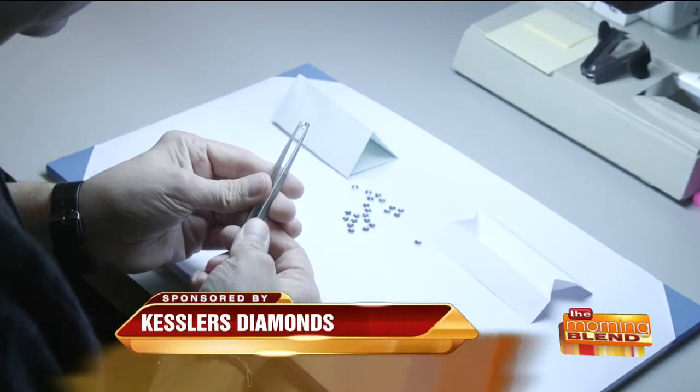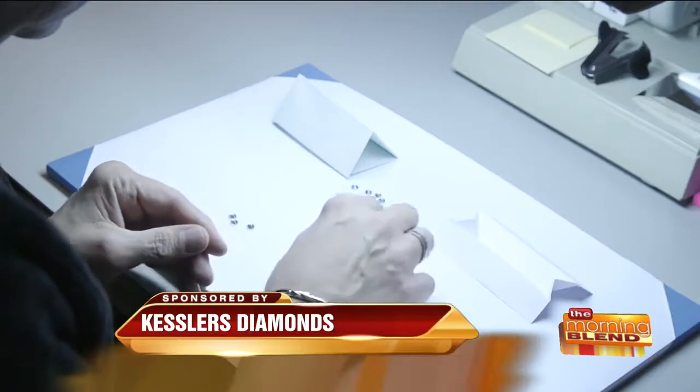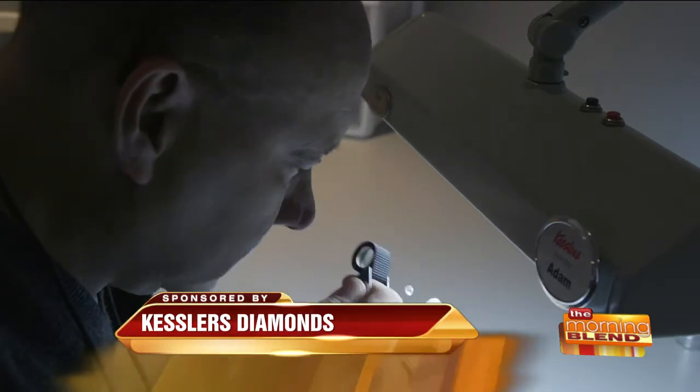Do you end up buying more diamonds or rejecting more? We've actually become very successful because of what we say no to rather than what we say yes to. So we reject a lot of diamonds. We travel maybe six, seven times a year and look through thousands of diamonds. I'm sure you guys say, come and look at this one.